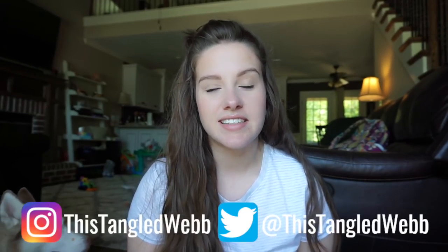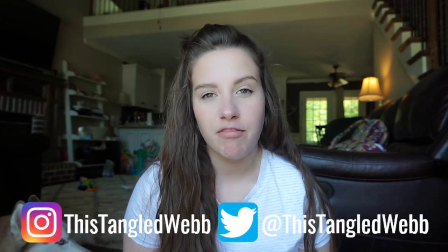Hey guys, welcome back to our channel. Today is a little bit of a different kind of video. We have partnered up with Baltic Wonder amber teething necklaces for this video. They were kind enough to send us a few necklaces to try out and I wanted to do a quick review for you.